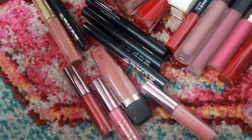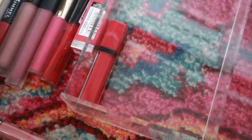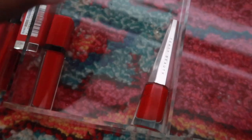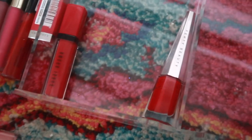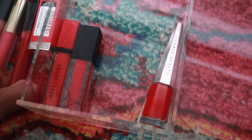I'm going to put the ones I want back into this container. Obviously I'm keeping Fancy — I love it. This Bobby Brown one is really good, it's like a glossy red. This color looks really nice so I'm going to keep it.